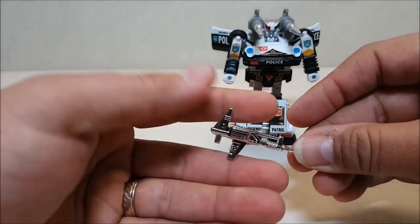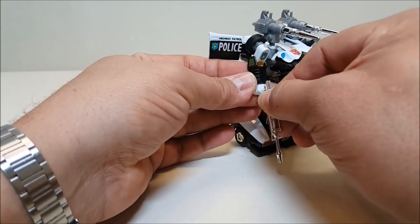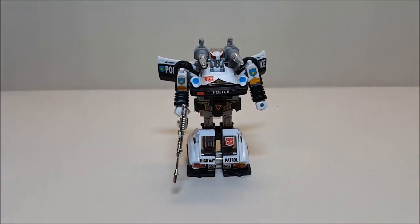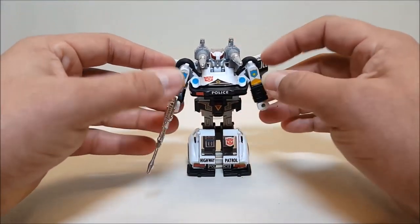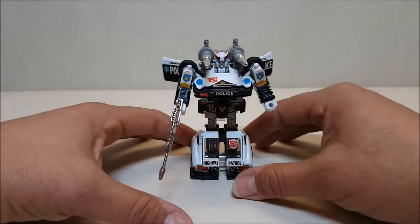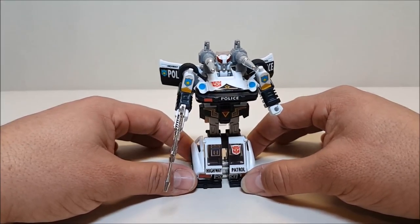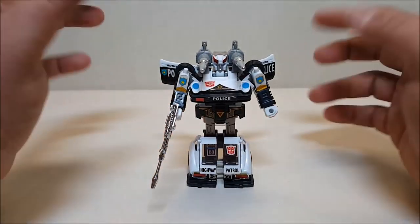He also comes with a little gun, and he can hold that in either hand. There's Prowl in robot mode — he looks incredible. In robot mode, Prowl measures approximately three and a half inches tall. Even though they're all small, this guy actually seems to be one of the smallest of the bunch — him and his other two Fairlady Z brothers tend to be on the very short end compared to most other Autobot cars.